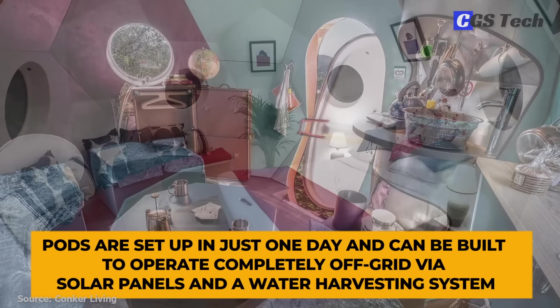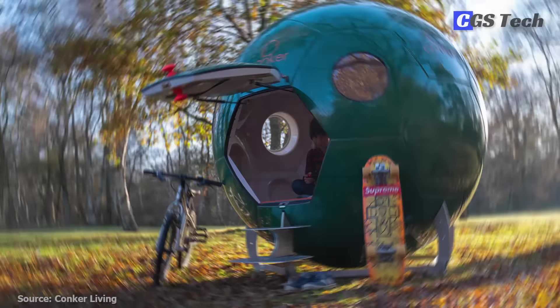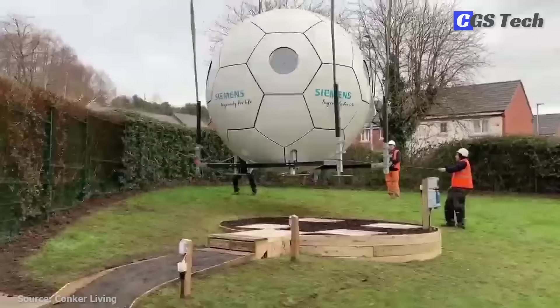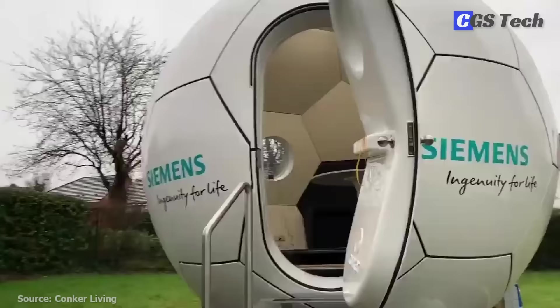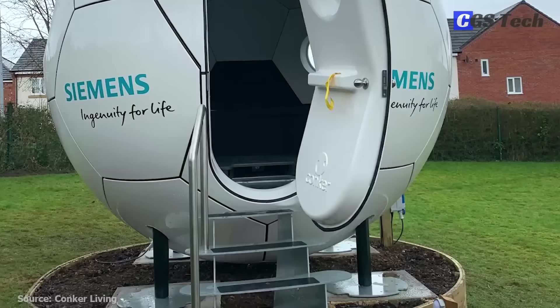Pods are set up in just one day and can be built to operate completely off-grid via solar panels and a water harvesting system. In the plug-in version, the conker is connected to the grid, or can be adapted as a plug-in hybrid to allow for custom utility configuration. Pods stand on a four-pier anchoring system with almost zero impact upon the ground. A heat exchange pump ensures a comfortable indoor temperature and a constant flow of fresh air. Conker pods are perfect for glampers seeking the outdoor experience or any kind of backyard accommodation needs.